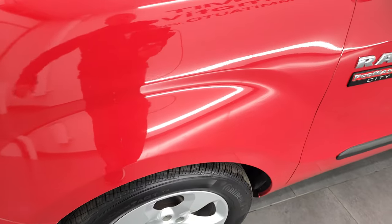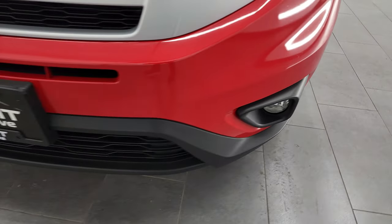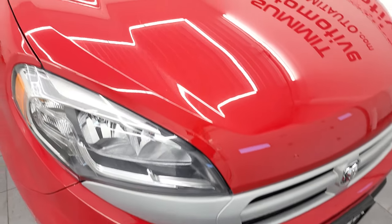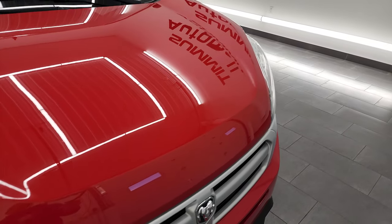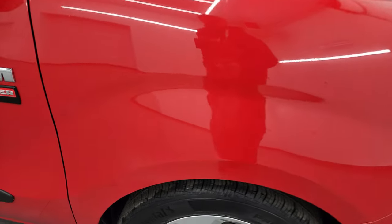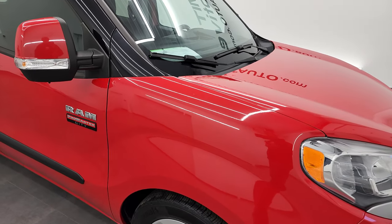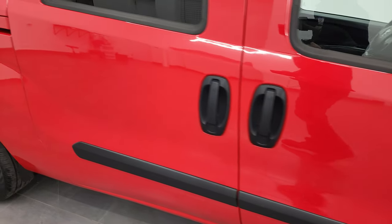Headlight lenses are nice and clear, it has the factory fog lights, and the front bumper is in very nice, clean condition — no dents, dings, or cracks. The hood is in pretty nice shape with no major dents or dings. The passenger side front fender is in nice condition as well. Passenger side rim has no major scuffs or scrapes. As you go down this side of this 2017 ProMaster City, take note of how clean that body is and how reflective and mirror-like that paint is.